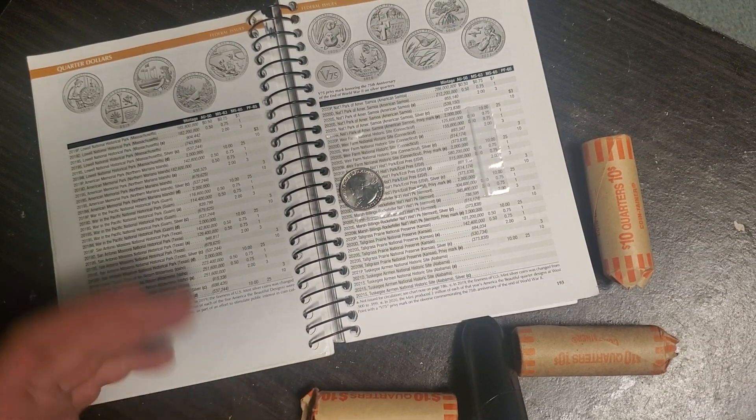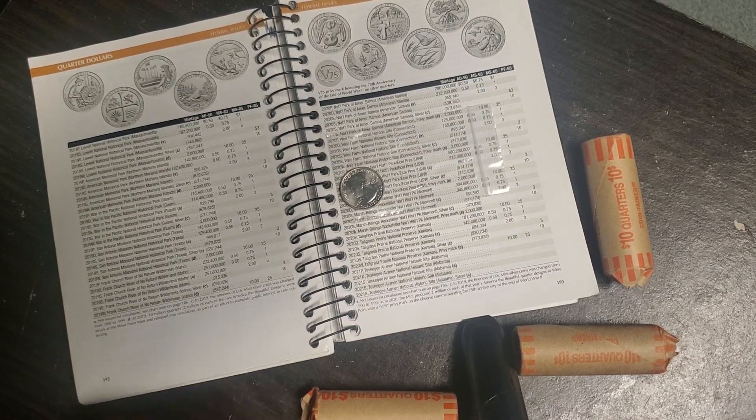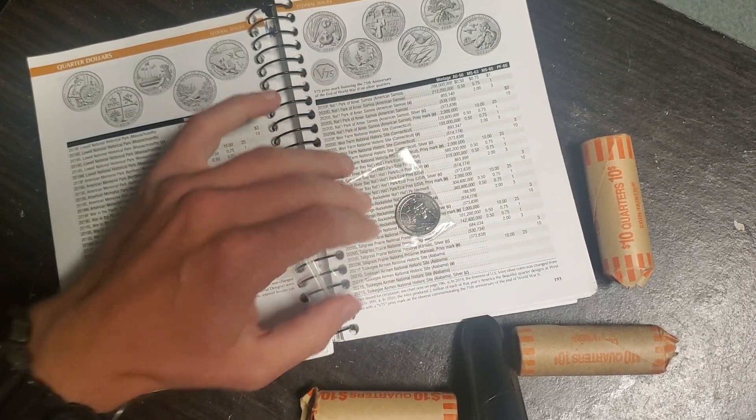I don't really search for dimes that much — sometimes I do. I've gotten lucky a few times finding silver and some errors. But I want to focus on the quarters today. I went through all 10 rolls of the quarters yesterday.